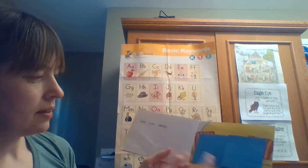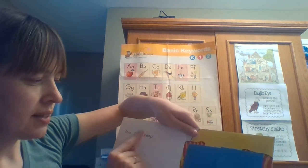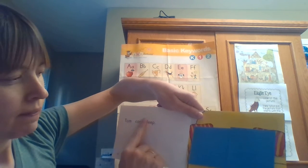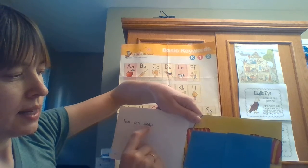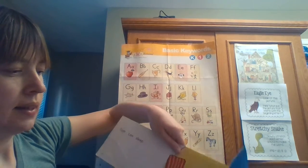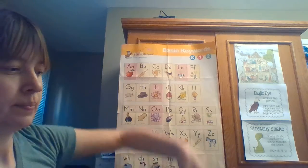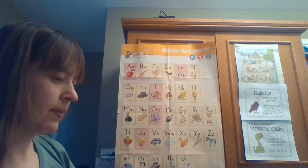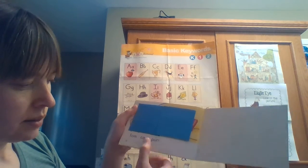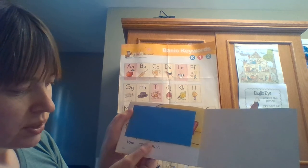'Tom can...' — I know two E's make the long E sound, so 'ee'. Then '-p'. So 'ee-p' — I think it says 'sleep'. Let's see. Yes — Tom can sleep!